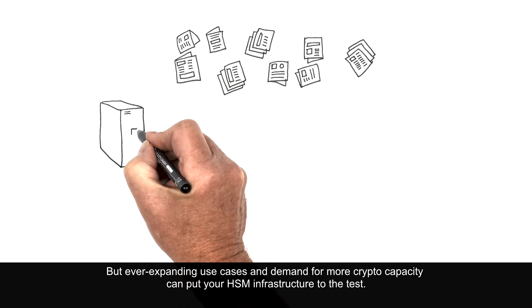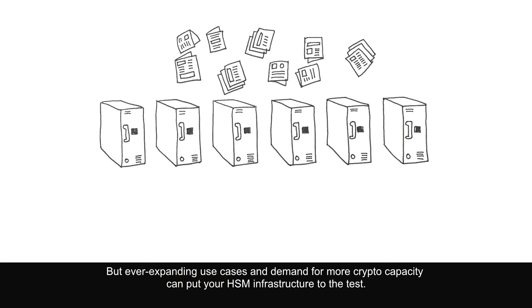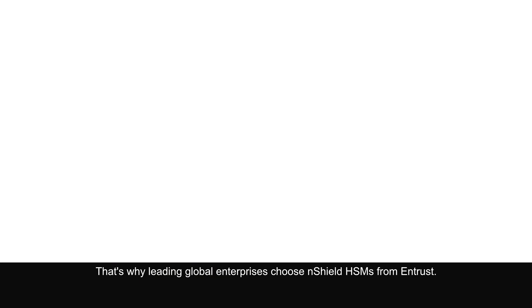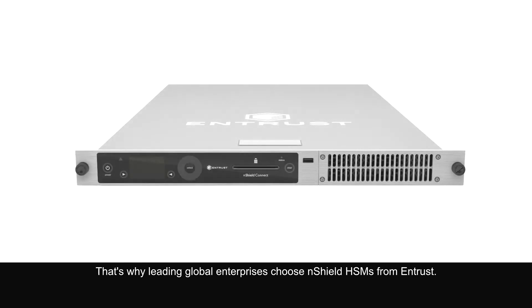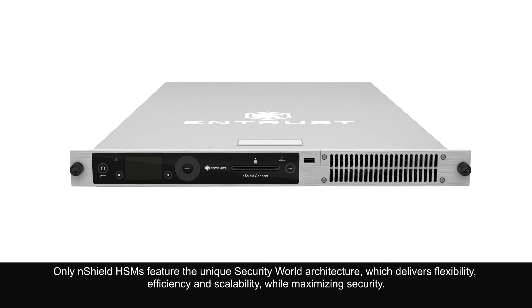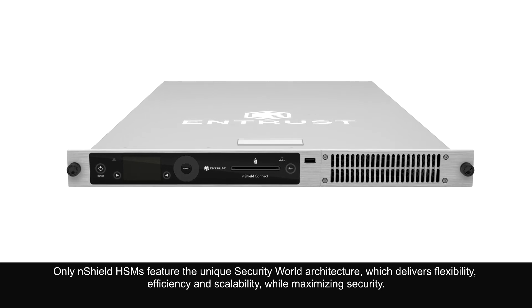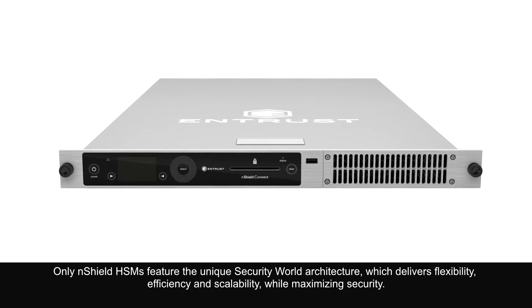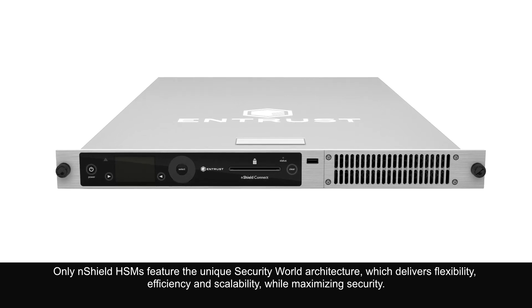But ever-expanding use cases and demand for more crypto capacity can put your HSM infrastructure to the test. That's why leading global enterprises choose nShield HSMs from Entrust. Only nShield HSMs feature the unique Security World architecture, which delivers flexibility, efficiency, and scalability while maximizing security.